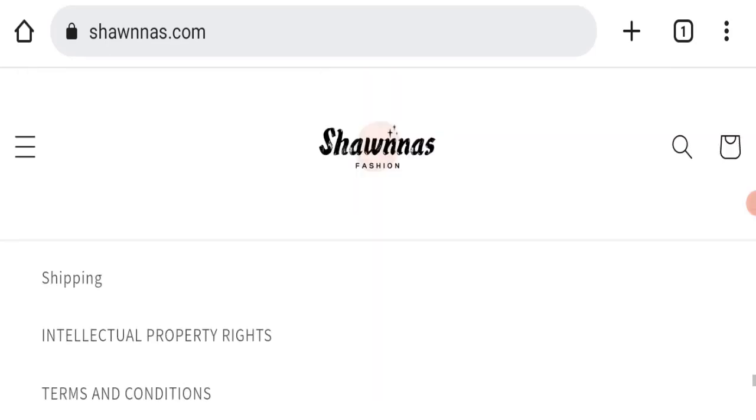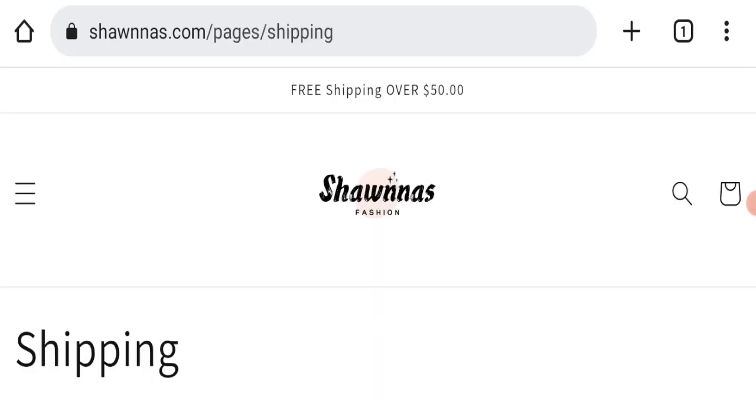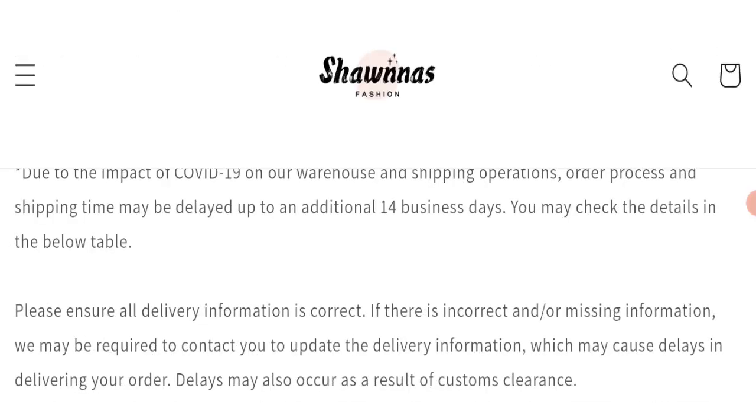Next we will check the shipping policy of this website. Going to the shipping policy section, standard shipping takes seven to fifteen business days.